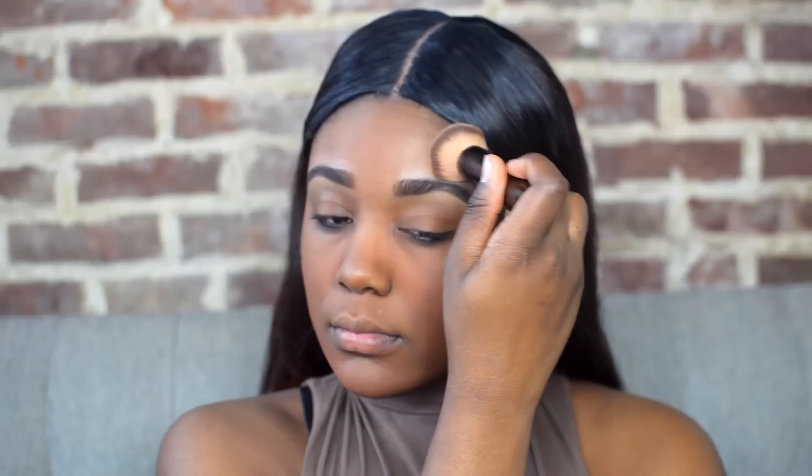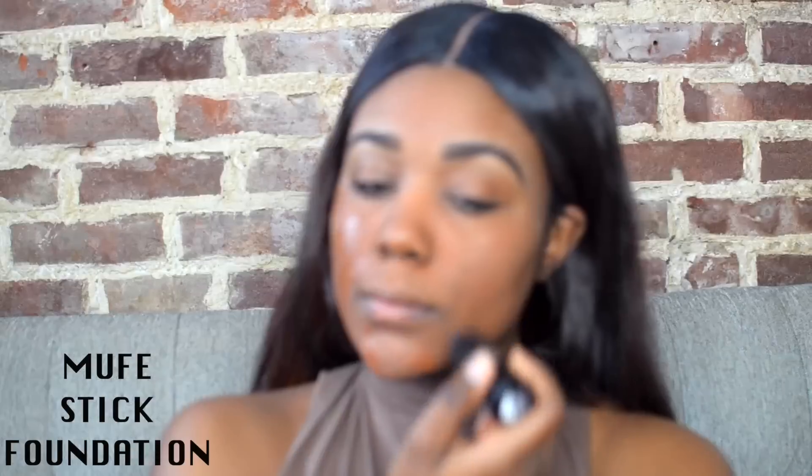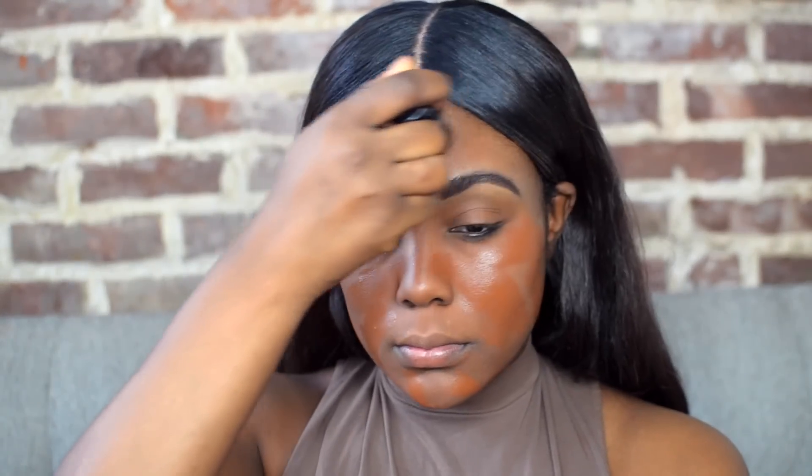So then I'm going to go in with a foundation. I'm using a stick foundation, a more cream foundation. I wanted to use this rather than a liquid one just to show you guys that you can still conquer oily skin if you use a stick or cream foundation. This one is from Makeup Forever. I'm just applying this to the skin and then blending it out with a brush.